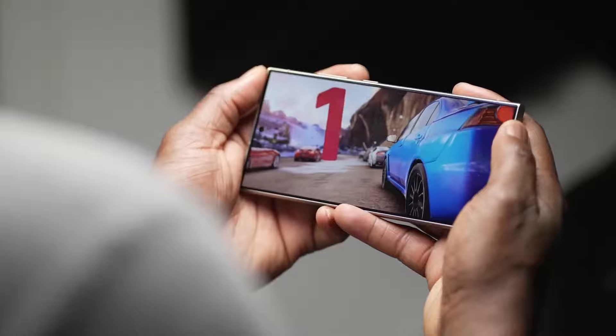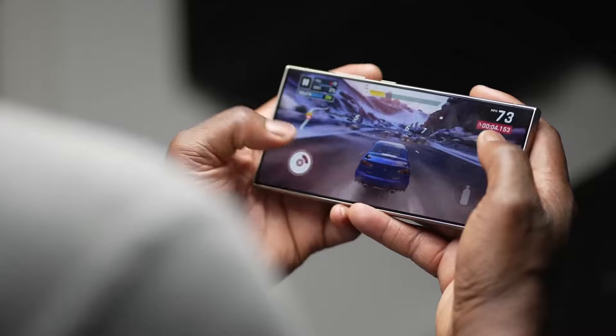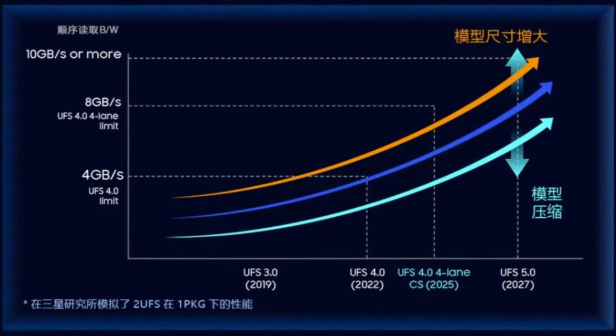Moreover, Samsung has officially announced the arrival of LPDDR5X RAM for the Galaxy S25 Ultra, offering speeds of 10.7 Gbps — a 25% improvement over the S24 Ultra.